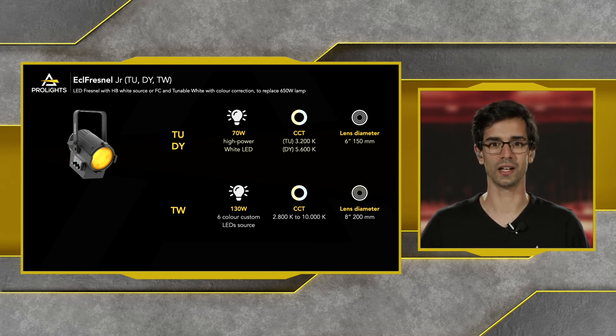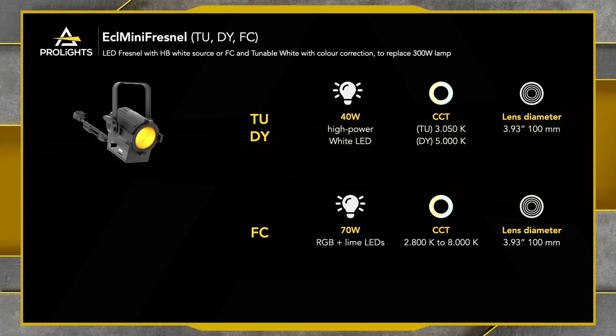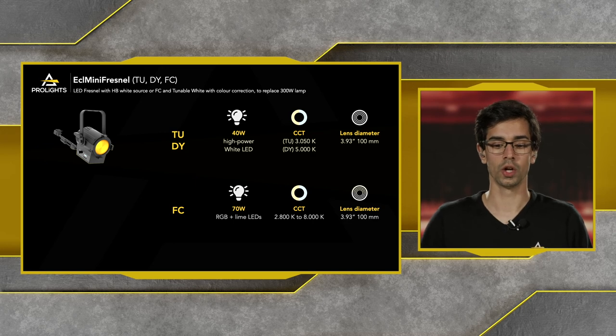Finally, we have the ECL Mini Fresnel, which replaces a conventional 300-watt Fresnel. We have three versions: a 40-watt Tungsten version at 3050 Kelvin, a 40-watt Daylight version at 5000 Kelvin, and the full color version which is a 70-watt RGB plus lime LED engine with CCT control from 2,100 to 10,000 Kelvin. All three units have a lens diameter of 100 millimeters.